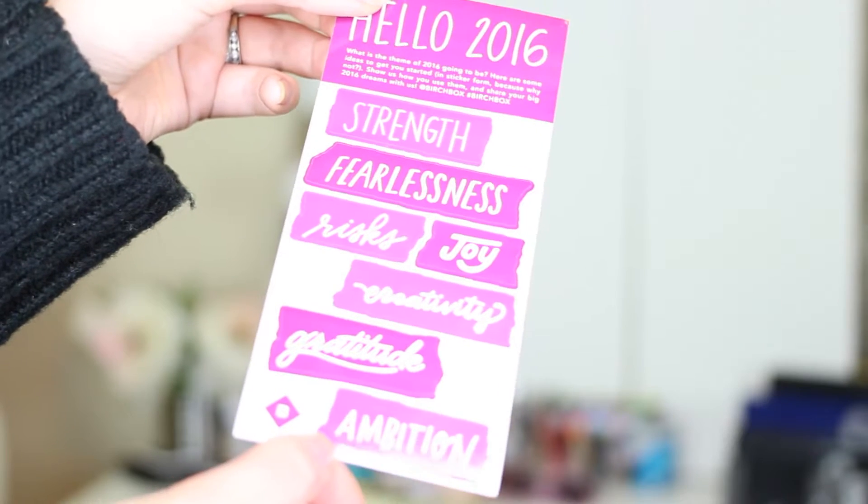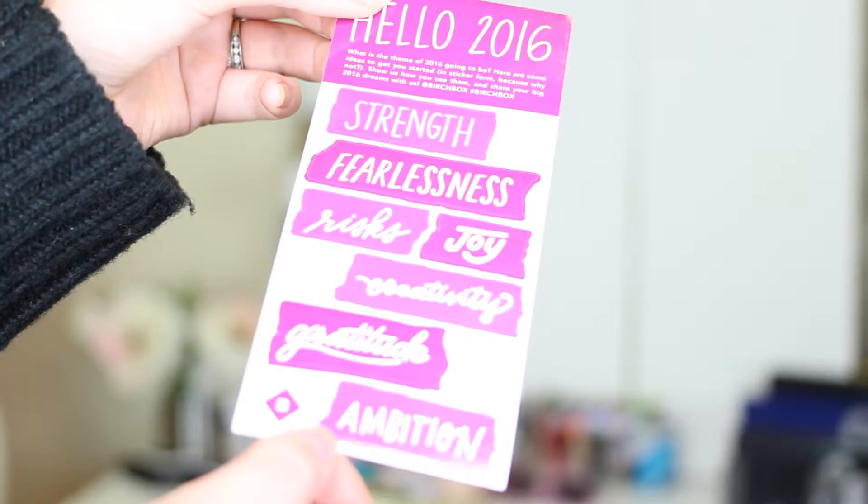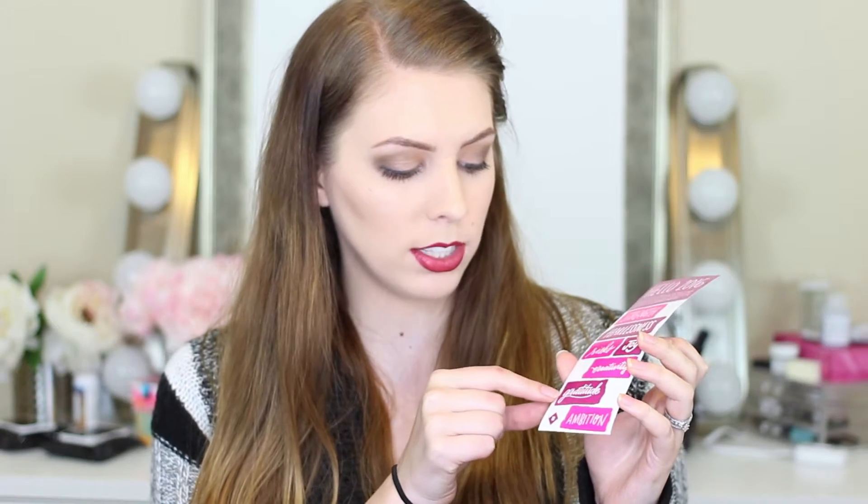The first one I thought was super cool, because it's a set of stickers — strength, fearless, risky, joy, creativity, gratitude, and ambition. These are all stickers you could put in a planner or something, and I think that is a really cool idea for Birch Box to do that.